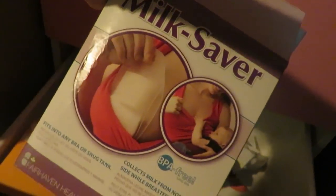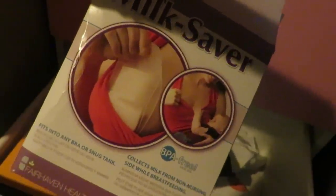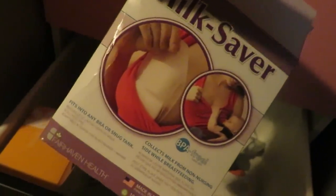This is my milk saver I talked about in some other videos — when you're breastfeeding on one side, it saves the milk that comes out of the other side. I really love that. Nursing pads and just little ins and outs in that one. It was all my nursing stuff. And blankets down there.